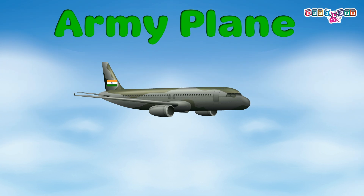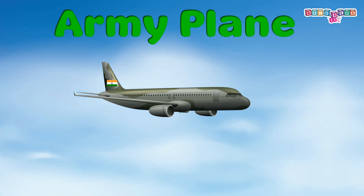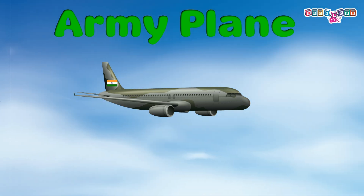Army plane: it's a military aircraft used for many missions. One must follow the instructions given by the crew and wear protective gear.